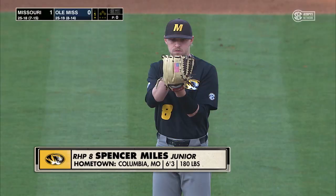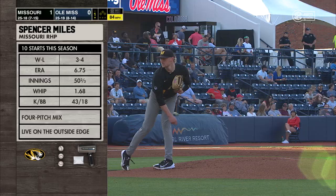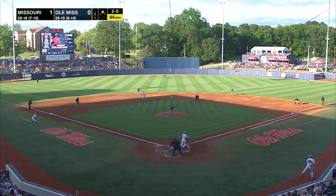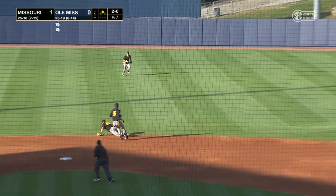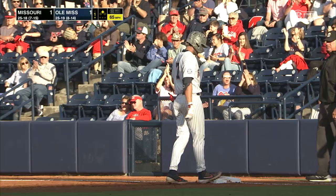The 380-pound right-hander Miles comes into this game three and four on the year, ERA high at 6.75. Now ball up the middle — that's past Colon out to center field. Bench hits the bag at third, he'll come around to score. And just like that, Ole Miss ties it at one.